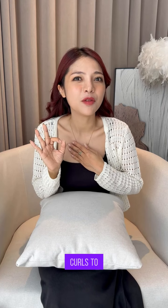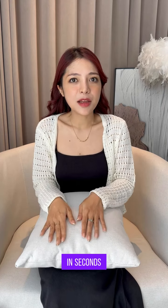Why juggle tools? This brush lets you go from sleek curls to voluminous waves in seconds. Picture running late — quick curl, boom, you're ready. Need that epic blowout for date night? Done.